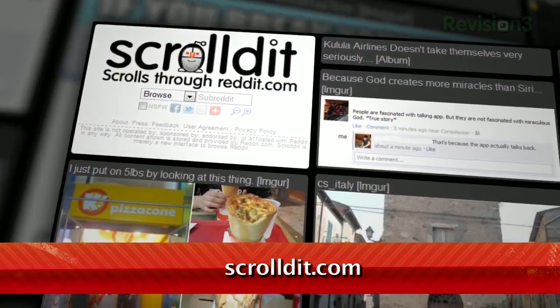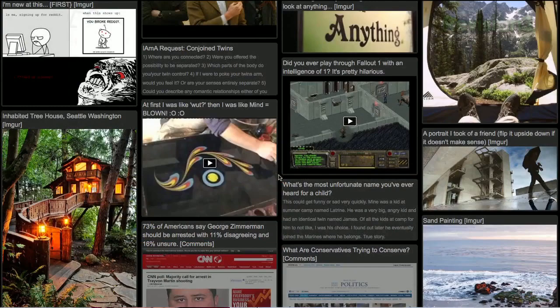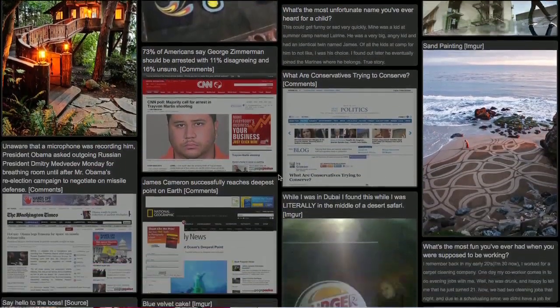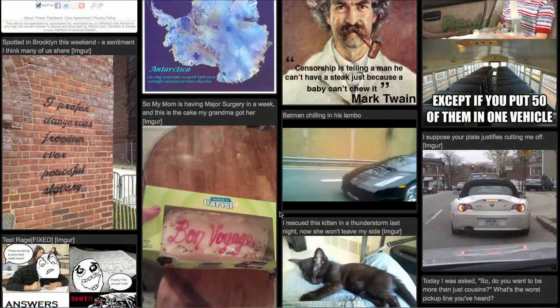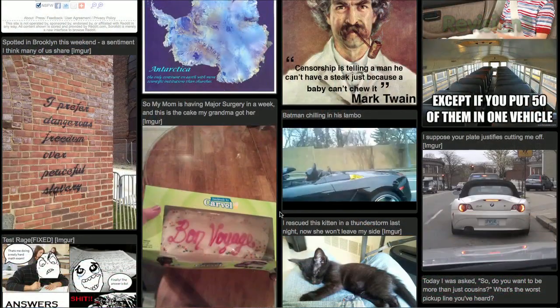That's where ScrolledIt comes in. At ScrolledIt.com, you can view dozens of Reddit posts all together on the same page. If there's an image, you can click it to enlarge, and clicking the play button on videos will start those videos playing right in that same page.